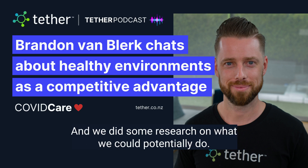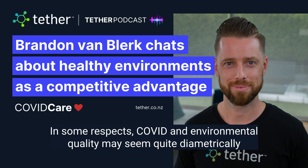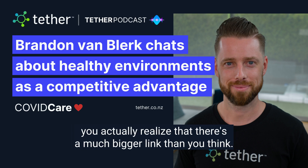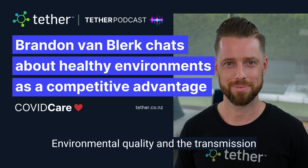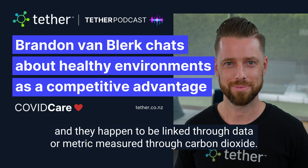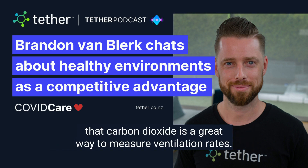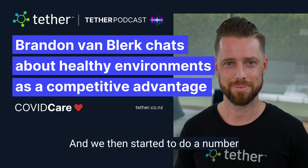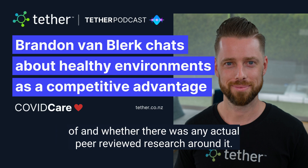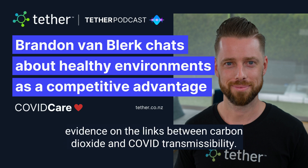And we did some research on what we could potentially do. In some respects, COVID and environmental quality may seem quite diametrically opposed to each other. But when you start to delve deeper, you actually realize that there's a much bigger link than you think. Environmental quality and the transmission of aerosol-based diseases or viruses like COVID are actually inextricably linked. And they happen to be linked through a data or metric measured through carbon dioxide. So this was the idea that we had, knowing that carbon dioxide is a great way to measure ventilation rates. And we then started to do a number of research, both with local and international scientists, to see whether this was something that anybody else had thought of and whether there was any actual peer-reviewed research around it. And we found some pretty compelling evidence on the links between carbon dioxide and COVID transmissibility.